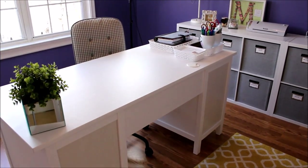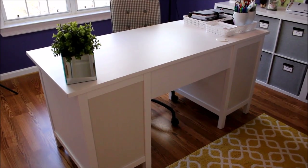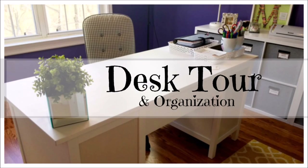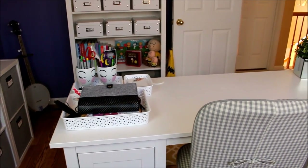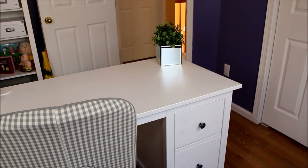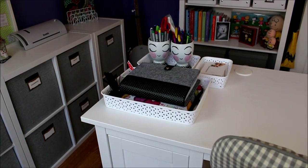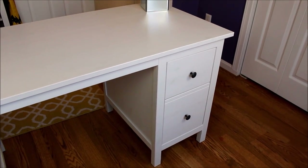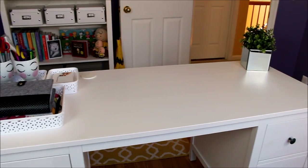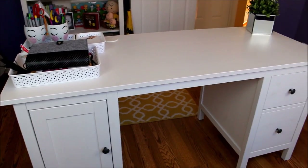Hey everybody, it's Mickey and I am back today as promised with my desk organization tour. I had given you a quick glimpse of my desk a couple weeks ago in my craft room organization tour, but today since so many of you had requested it, I'll give you a more up-close look. This is the desk I purchased at IKEA along with the bookcase in my craft room — I'll put the link down below.